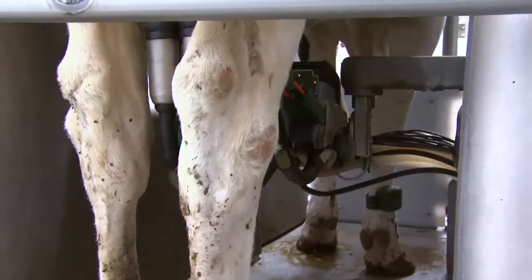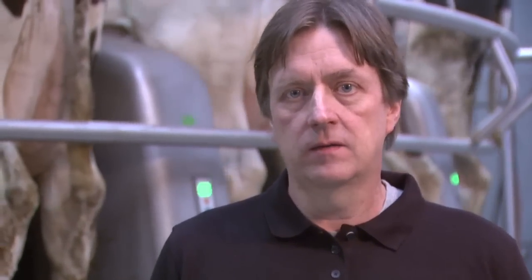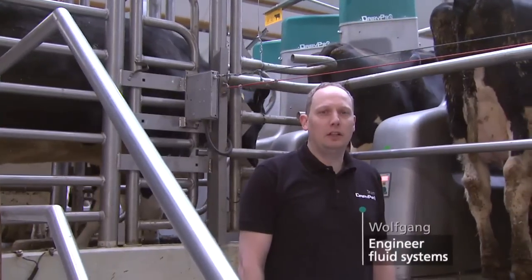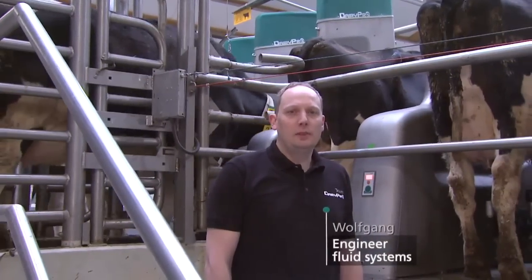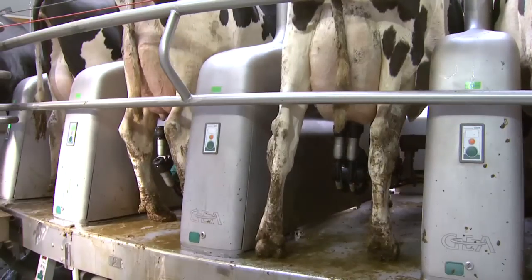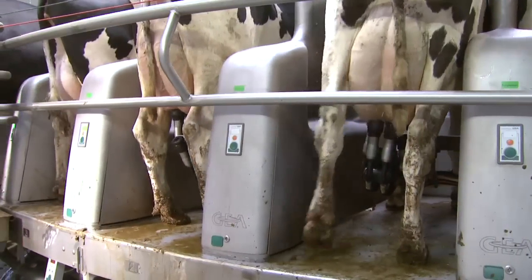All operating elements are positioned ergonomically so that you can manually intervene at any time. Dairy Pro-Q creates a steady working pattern as milking takes place at fixed times, meaning regular working times according to schedule. Dairy Pro-Q makes milking a calm, stress-free experience for every cow. Even nervous animals prefer a familiar, consistent process. In the long term, improved milking comfort results in optimized performance and animal health.